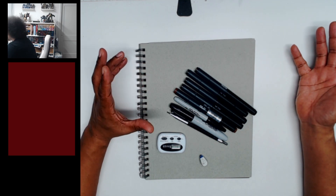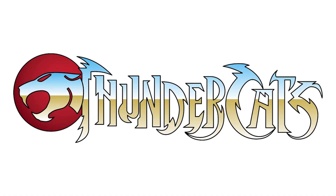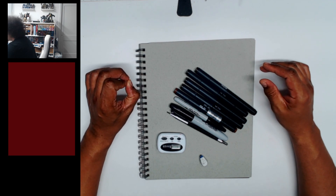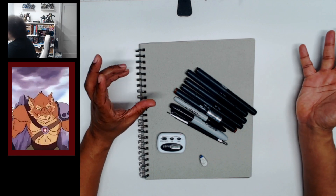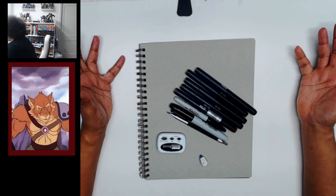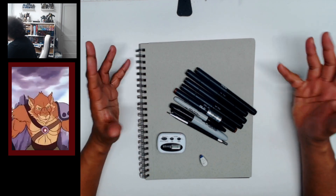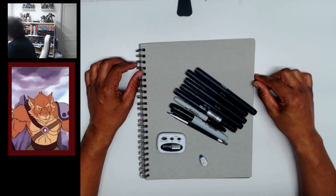The one thing we do together is draw the same character, and we are going to continue with the theme of Thundercats. Today's character is Jackalman. If you do not know how to draw Jackalman or just don't know that character at all, that is perfectly fine. Go ahead and hit that pause button, grab some reference and your materials, and when you are ready, come on back and we will get started.